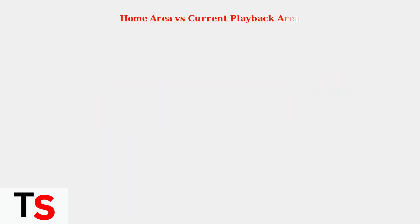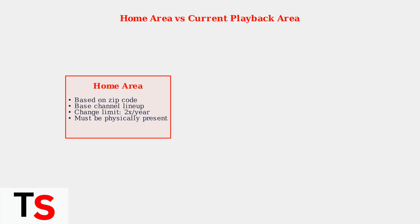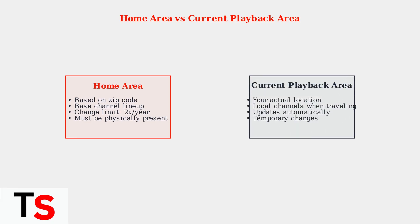YouTube TV distinguishes between two important location concepts. Your home area is based on your zip code and determines your base channel lineup. You can only change this twice per year and must be physically present in the new location. Your current playback area reflects where you actually are right now.